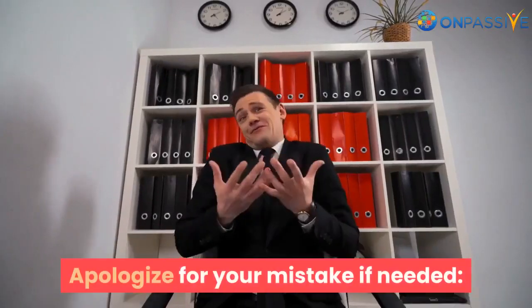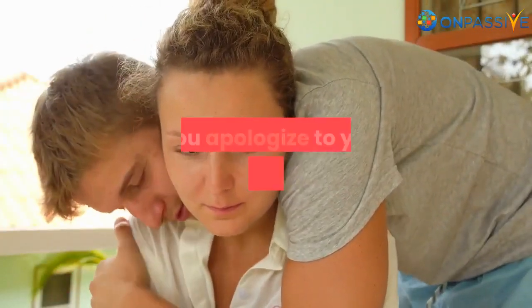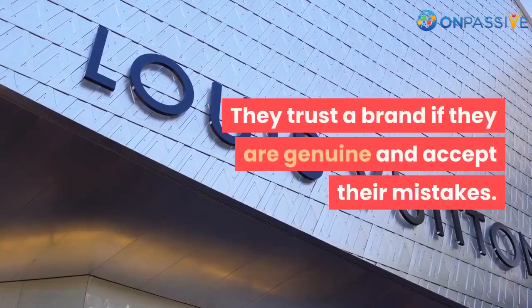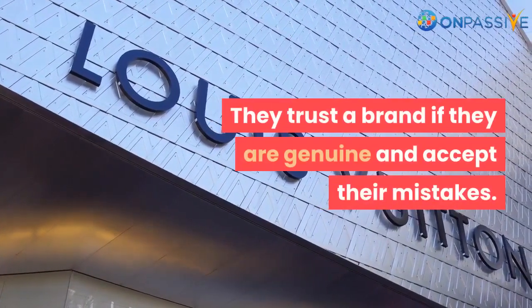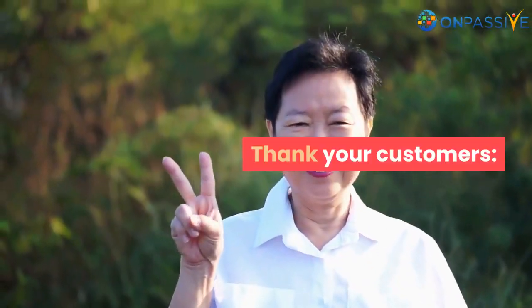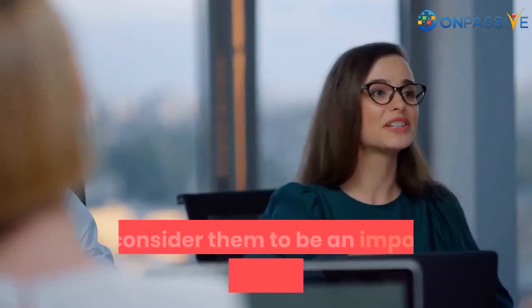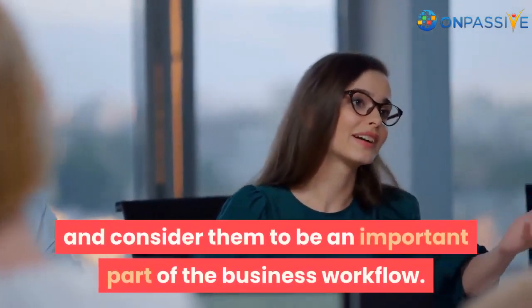Apologize for your mistake if needed. There is nothing wrong if you apologize to your customer for your error. They trust a brand if it is genuine and accepts its mistakes. Thank your customers — thanking your customers shows that you value them and consider them to be an important part of the business workflow.